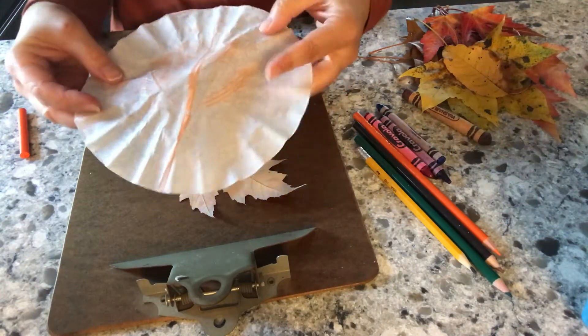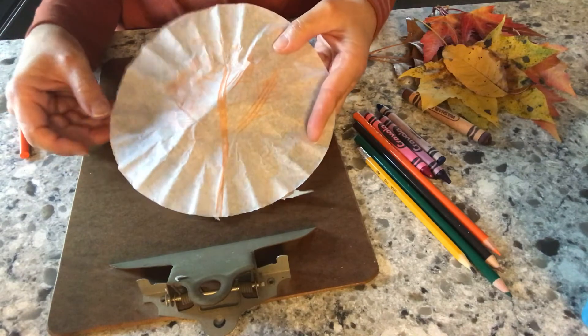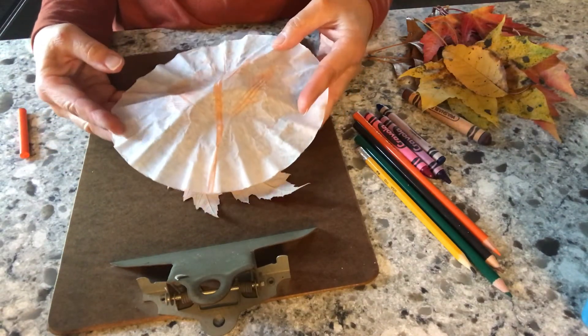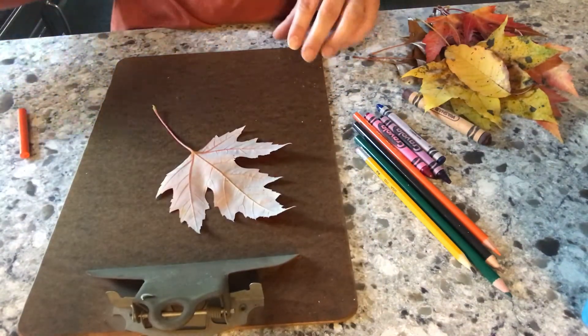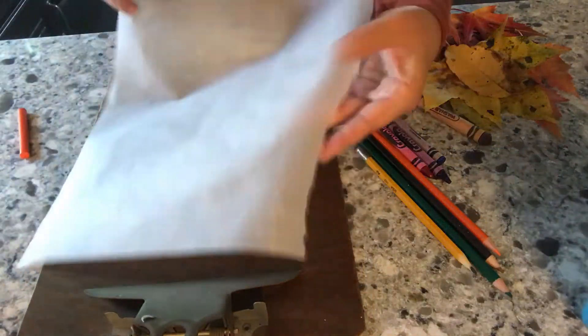Your child will see that every material you use — the wax paper, the parchment paper, the coffee filter — has a different result. The wax paper has that wax on it, and the parchment paper is different too. I'll show you another one using parchment paper — just slide that underneath and tape it down to hold it still.